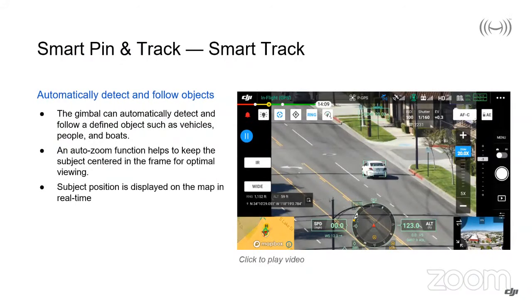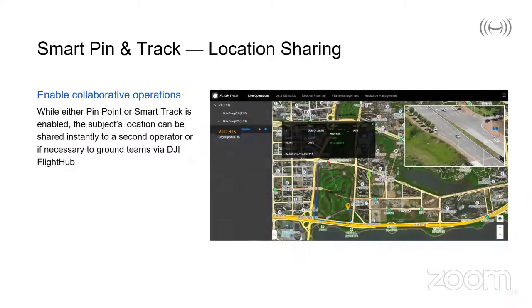That is the new Smart Track function. Moving on to Location Sharing — whilst using Pinpoint and Smart Track, you can share the subject's position with another operator. That can be a dual remote pilot station configuration or it can be shared via DJI FlightHub. This means that if you need to hand over the position of an object to a second operator, you can share that position in the app and they obtain the same interface information you have.